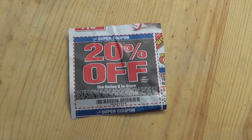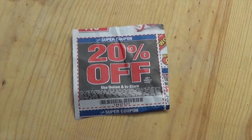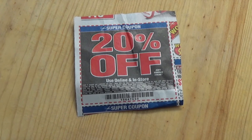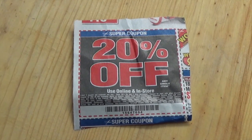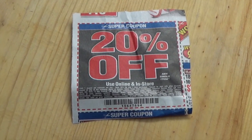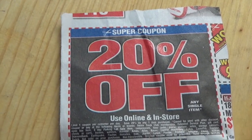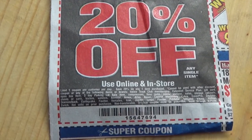Here we have the infamous Harbor Freight 20% off coupon. We've all seen them, we've all used them, or at least we've all tried to use them. I know I've been disappointed on more than one occasion, all because of this blotchy white writing down here on the bottom of the coupon.